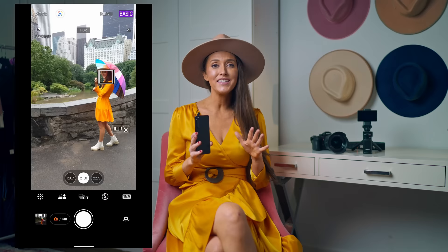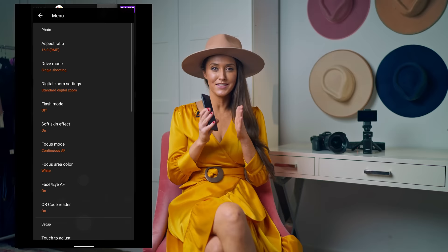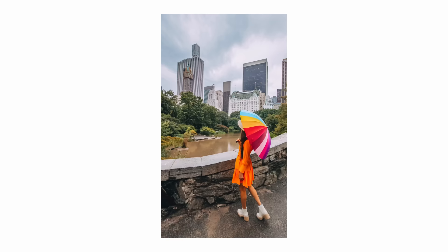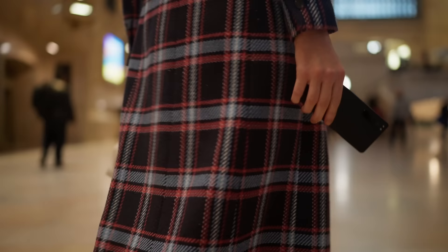Another tip I love to use with my Sony Xperia 5 Mark IV is the rule of thirds. It's super easy — instead of lining your subject up in the center of your photo, turn on grid lines in the basic camera and line up your subject where the grid lines intersect. This makes your composition much more interesting.